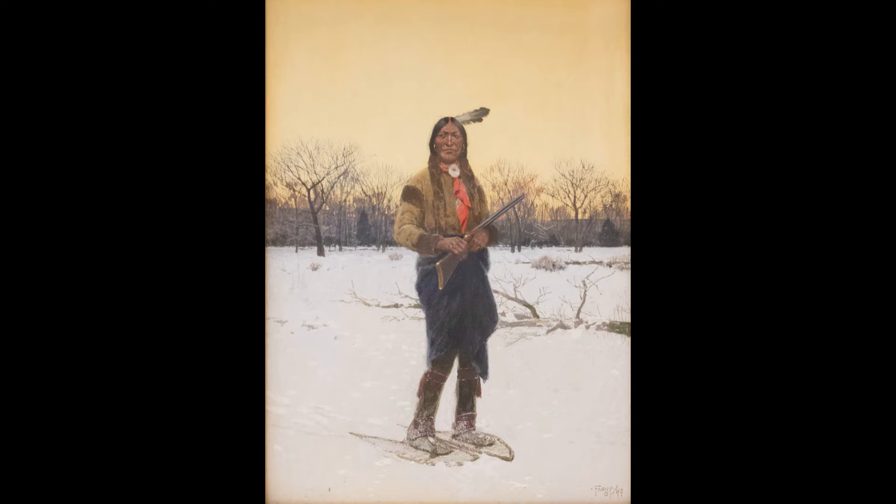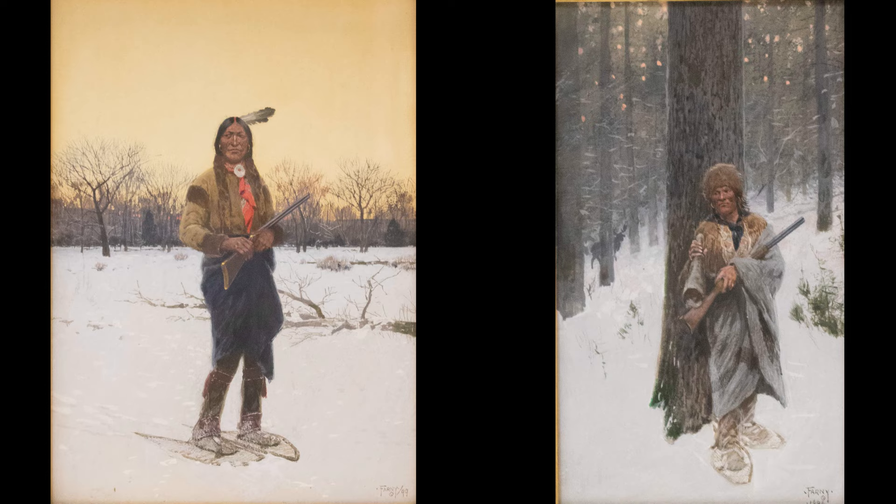Henry Farney executed both works using gouache as the primary medium. Something Stirring was painted in 1899 and the Moose Hunt dates from 1906. Both works are prime examples of Farney's small-scale work in which he places a single figure within a landscape.